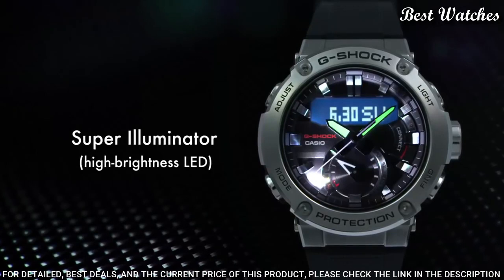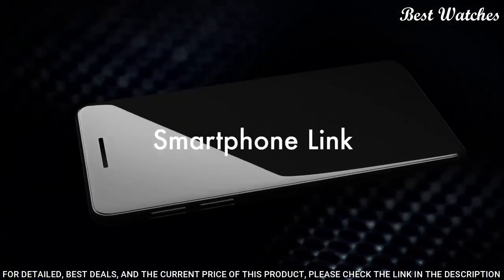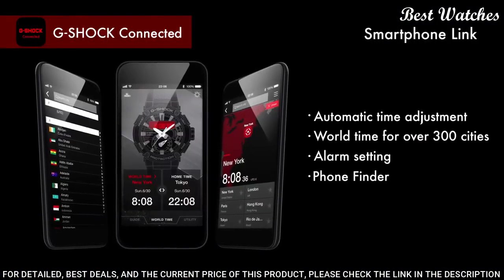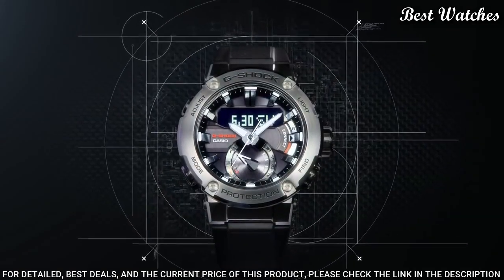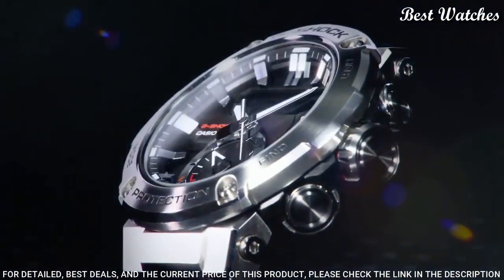The following features are equipped: glowing hands, glowing markers, Bluetooth, world-time, chronograph, countdown timer, alarm, power reserve indicator, perpetual calendar, backlight, date, day, and month.